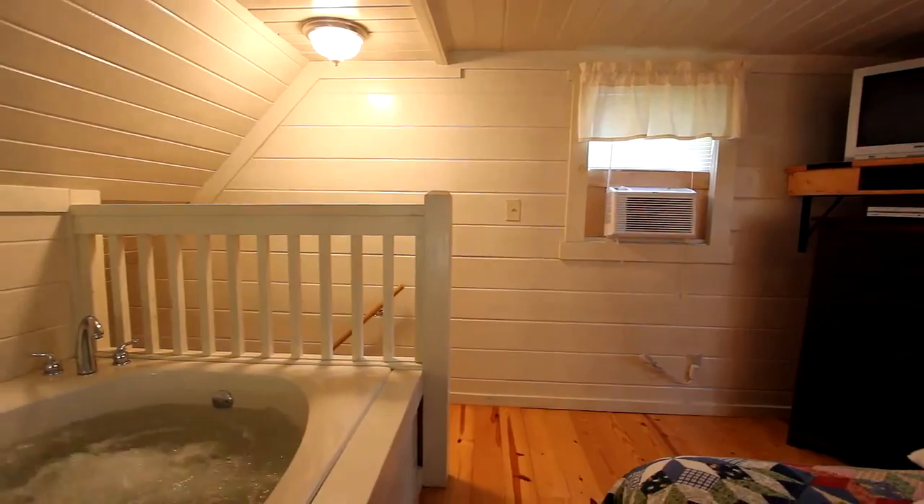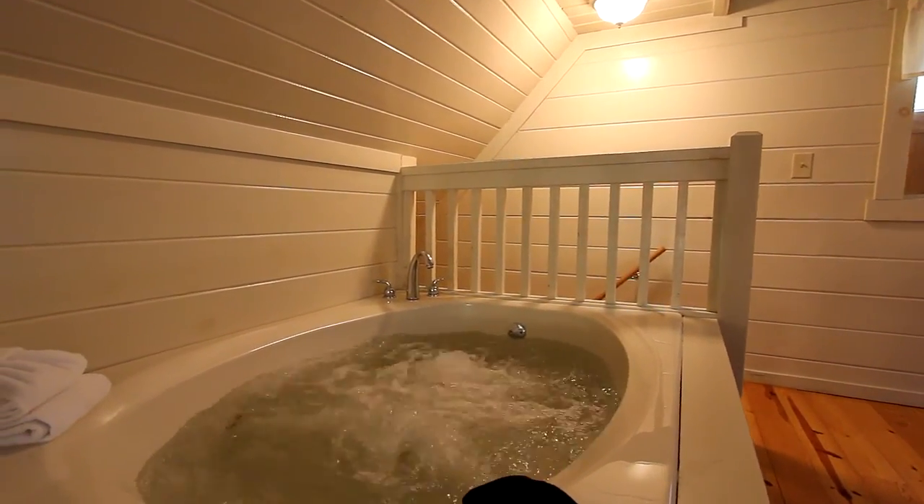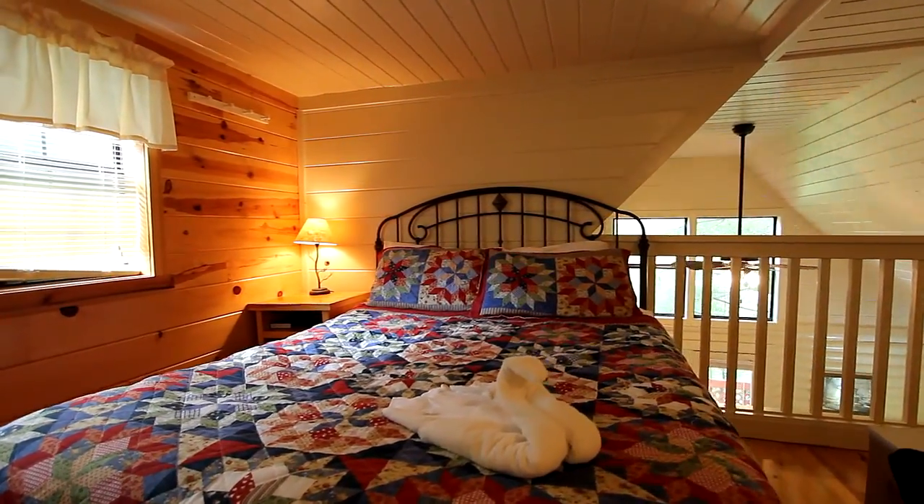When it's time to retire, head upstairs to the loft bedroom, where you'll find a jetted tub that's big enough for two. Then snuggle up to your honey in the comfortable brass queen-size bed.